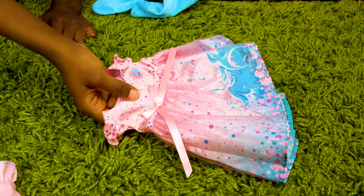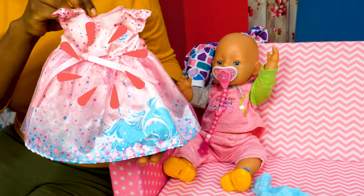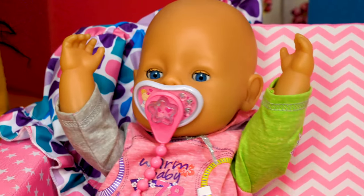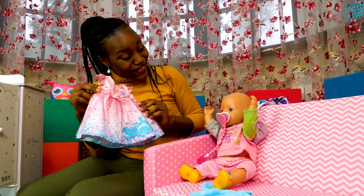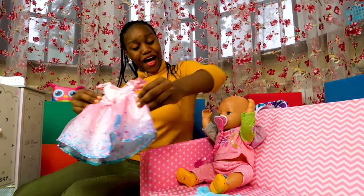And what is this? It's a dress! It's a dress, Emily! Oh, you'll like it! Okay, I'll put it aside.